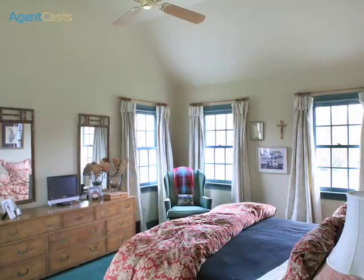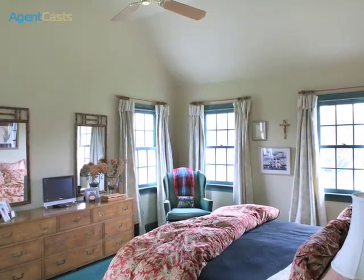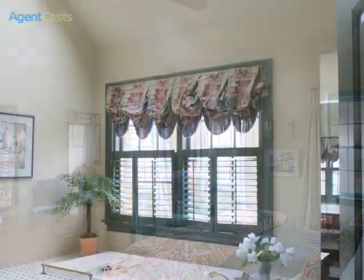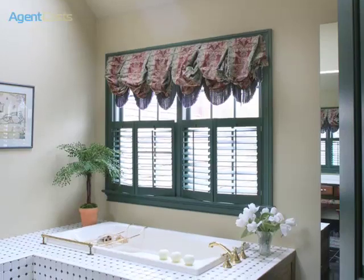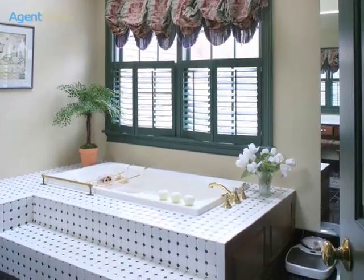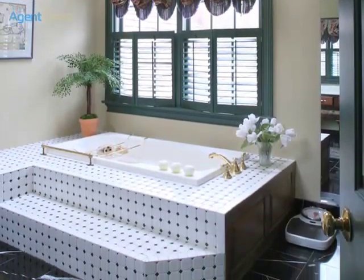The master bedroom is very spacious and has many windows to allow warming sunshine. Connected to the master is the master bath with an oversized jetted tub and skylight, which offers complete relaxation.